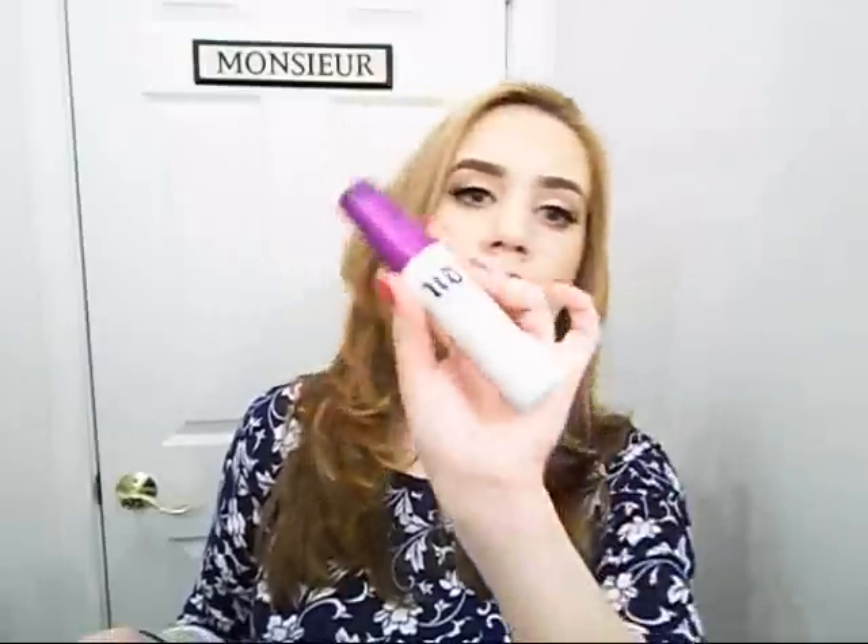So one of the first things I got was the Urban Decay All Nighter Makeup Setting Spray — the long lasting one. This one is amazing and I really, really like it. I have the travel size one that I got for my birthday in November and I liked it so much that I got the full size. It's oil free, paraben free, and it makes your makeup look like your skin. It really does the job and it makes it last like forever, so I absolutely love this.